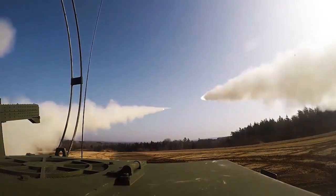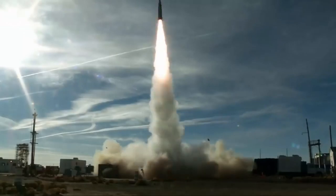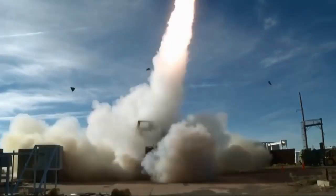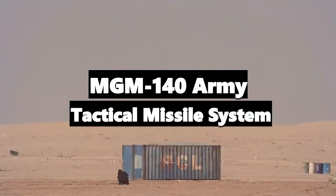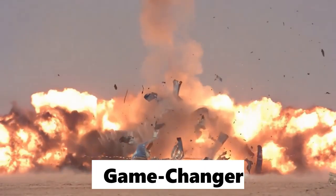Are you ready to witness a weapon that can take out targets beyond the horizon and bring enemies to their knees? Then you're in for a treat, because we're talking about the MGM-140 Army Tactical Missile System, or as I like to call it, the Game Changer.